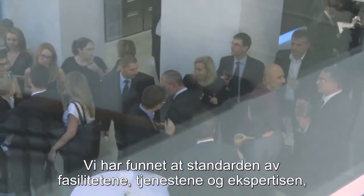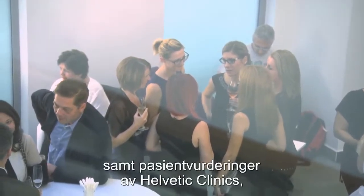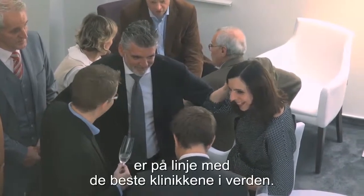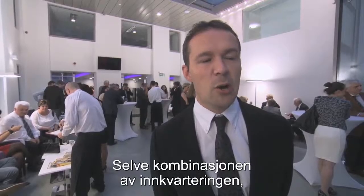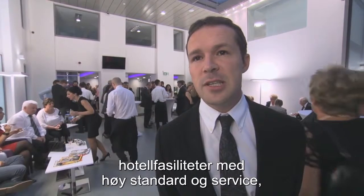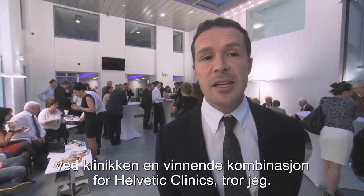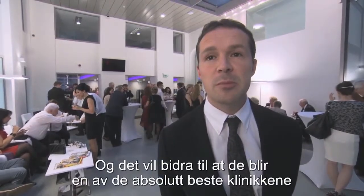We have found that the standards of facilities, services, and expertise, and patient reviews of Helvetic clinics is equaling that of the top clinics in the world. The very blend of accommodation and high hotel facilities and services blended with clinic expertise is a real winning combination, I think, for Helvetic clinics and will help them to be certainly one of the top clinics in the world.